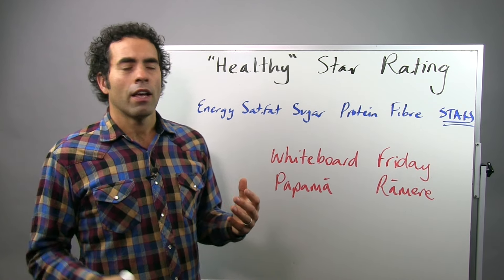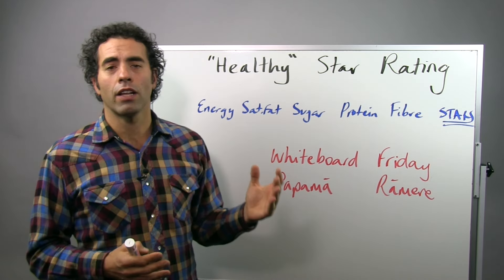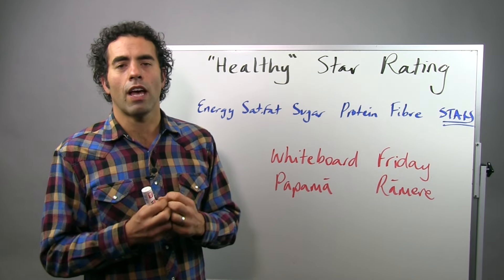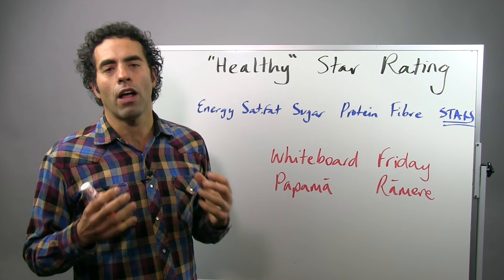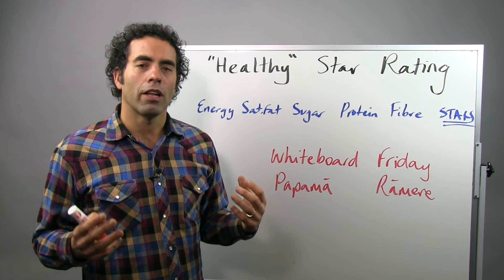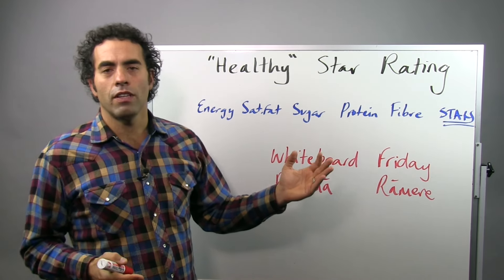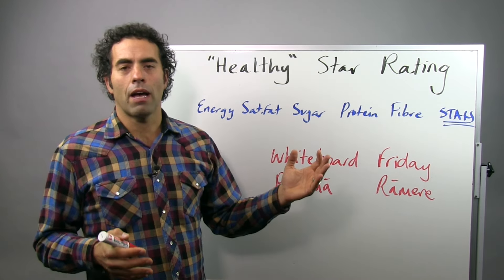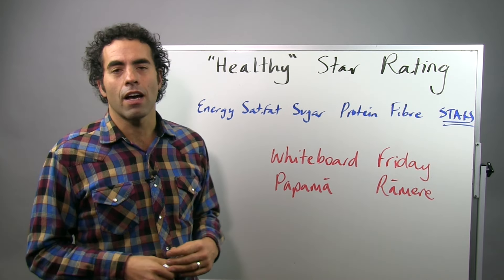The real issue is this: the healthy star rating needs to take a really complicated thing like nutrition and scrunch it down into one judgement — one judgement out of five stars — how healthy is a food. That means it needs a model behind it, and that model has to be based on science. It's weighing up lots of positives and negatives about any food. Some foods have good stuff in them and bad stuff in them, particularly packaged foods.